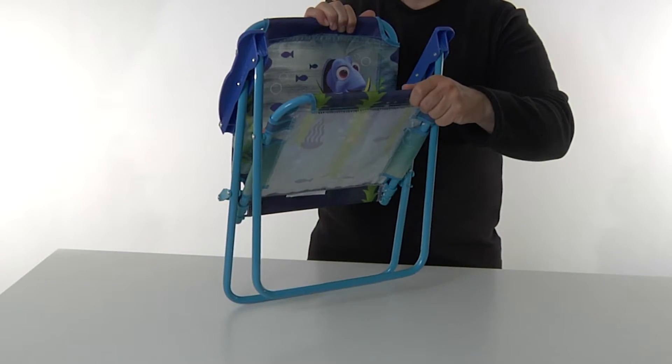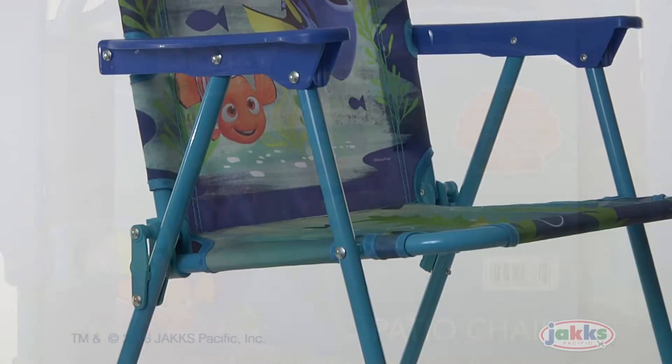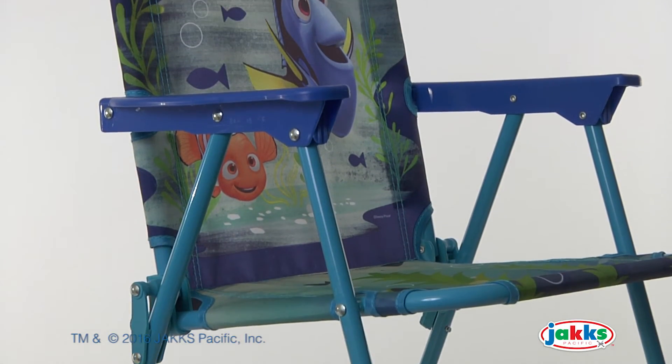And with one step, the flat folding chair is easy to store. One chair is included, no assembly is required. The Finding Dory Patio Chair from Jakks Pacific.